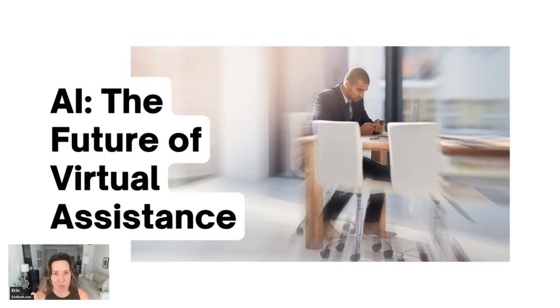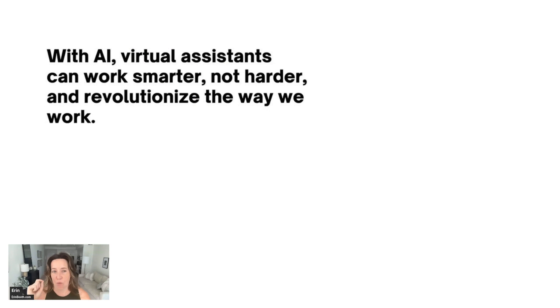So this week, for your practice tasks, I really want to focus on ways that we can use AI to be better, faster, smarter VAs and not get left behind.